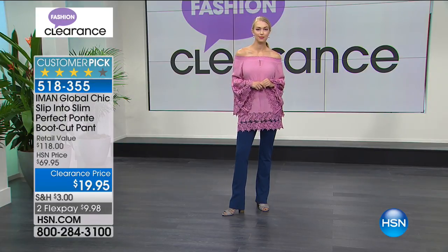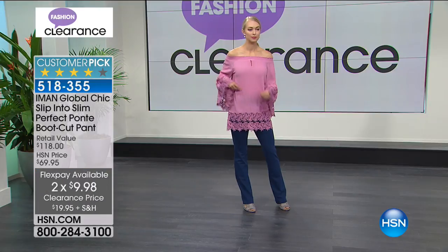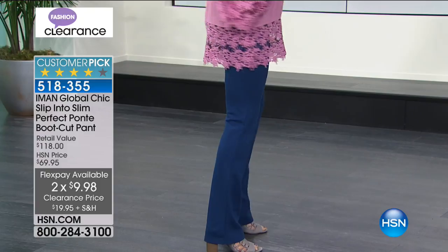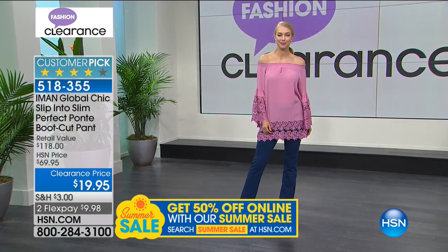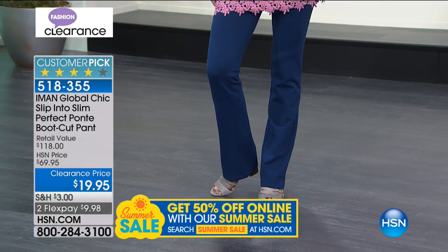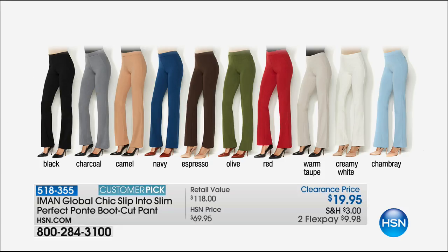It's $19.95, with a retail value of $118. Three flex pays of $6.65 with your HSN credit card, or two flex pays of $9.98. You won't find this at the mall. Espresso and creamy white are the most limited. The boot cut is incredibly flattering and elongates your leg on every body shape - petite, average, or tall. It looks great with a pointy-toe pump or a shootie.